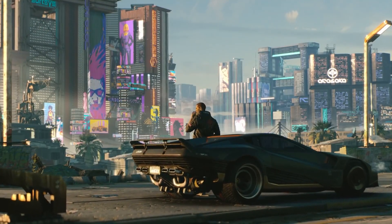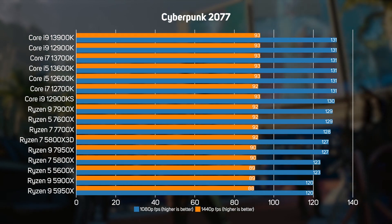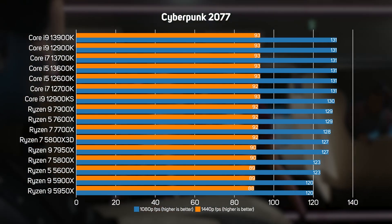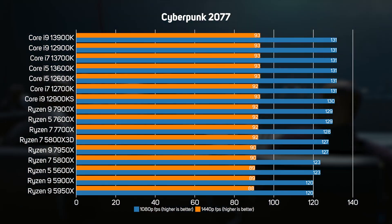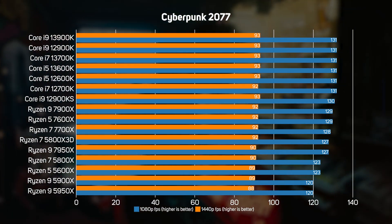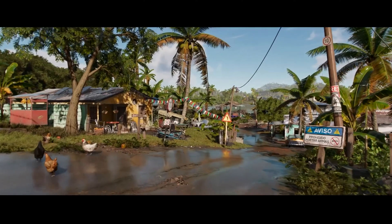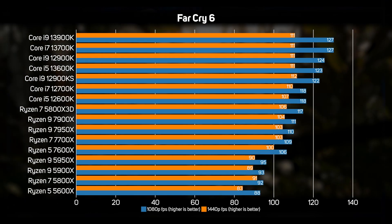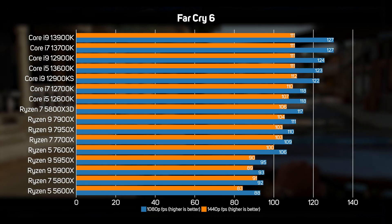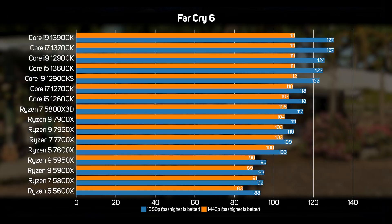We also benchmarked Cyberpunk 2077, whose more demanding open-world environments showed more of a performance difference between the various CPUs than Tomb Raider or Metro. Intel still just about managed to hold on to its performance crown, but it's a marginal lead, with not even a handful of frames per second difference between CPUs. Far Cry 6 was similar — the open-world nature puts more strain on the CPU, but the performance difference between CPUs is still relatively small and certainly not worthy of a press release by either company.